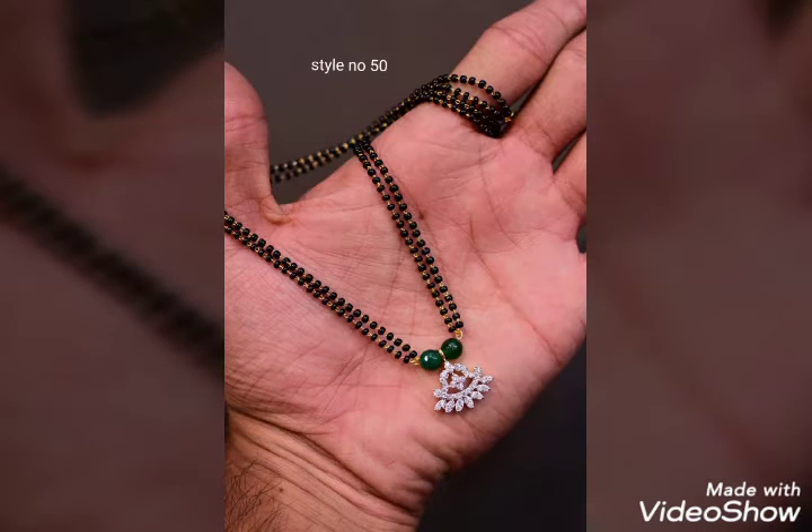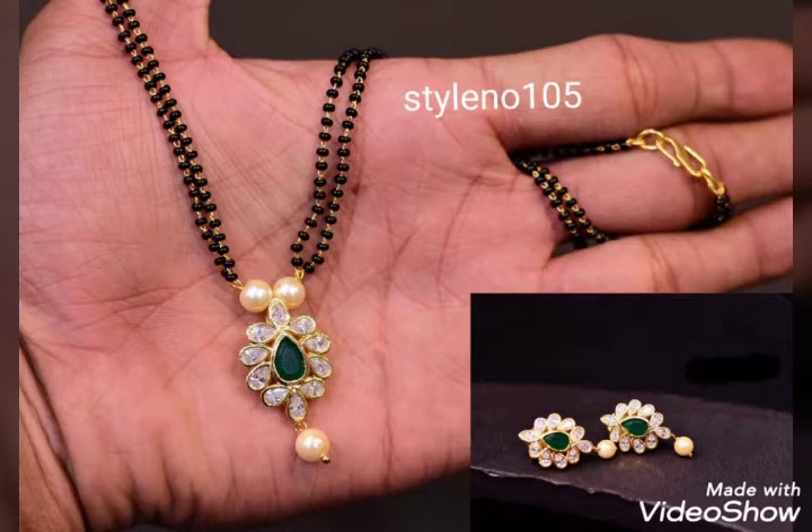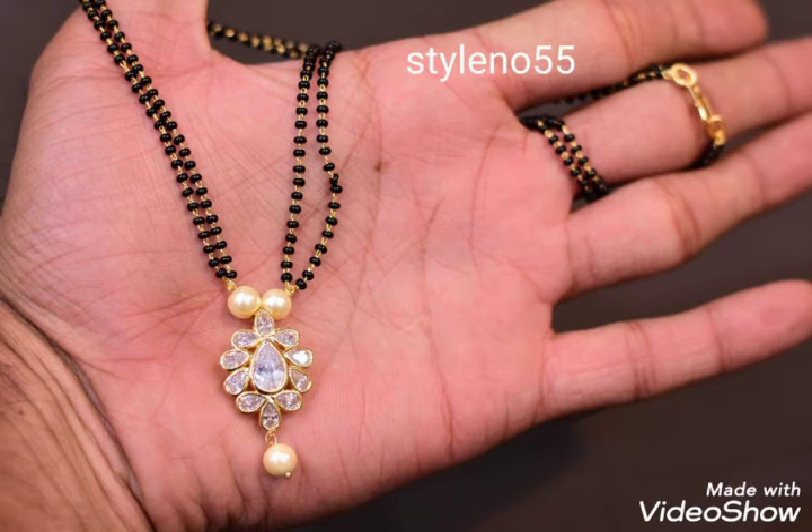Hi friends, welcome back to my channel, Sanvi Fashions. I am here in short space with 4-way.